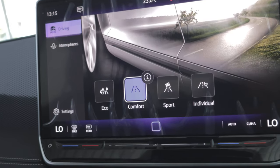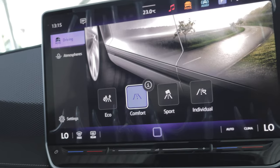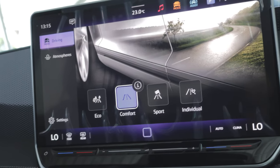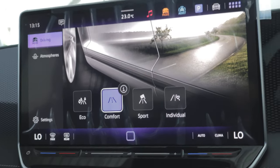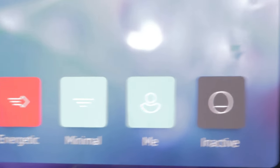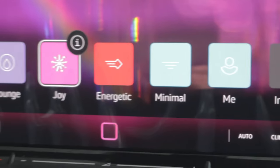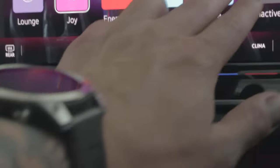Driving in eco mode does save you quite a bit of petrol or diesel, and both are expensive nowadays — if you can save a little bit, why not? You can change the ambience, or as it's called here, 'atmospheres.' You can change it to purple and then you get the purple underlighting, as you can see. Change it to 'joy' and it goes pinkish. Then there's blue. You can't necessarily see that one on the camera, but it's actually really nice.